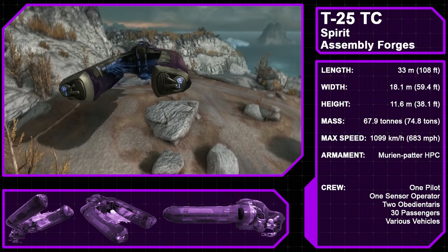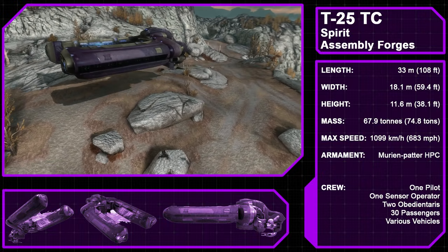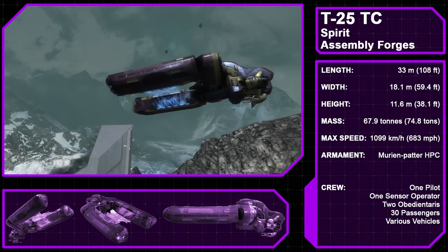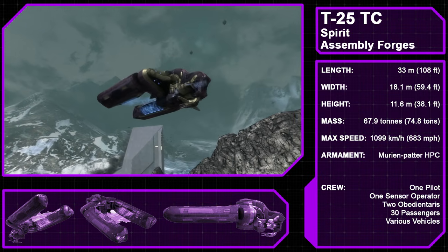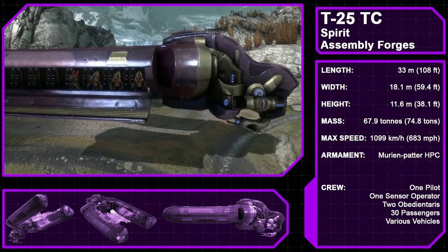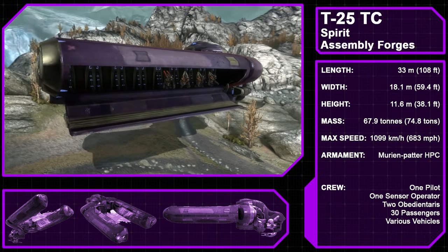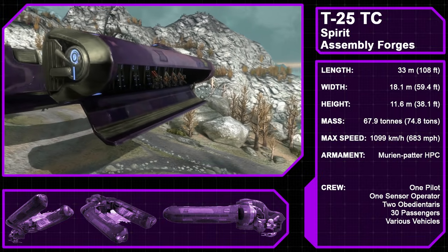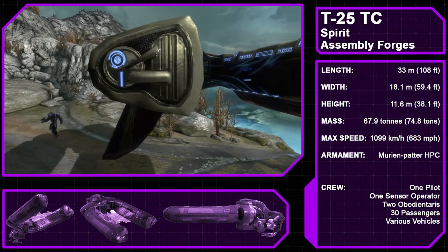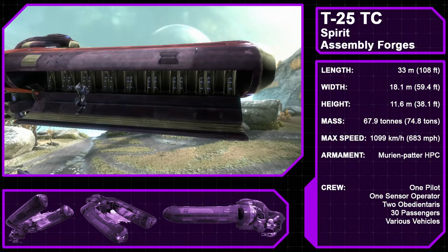The Type 25 Troop Carrier, commonly called the Spirit — jokingly called the Tuning Fork by UNSC ground troopers — and known to the Covenant as a Dextro-Zur class dropship, is used to ferry troops to and from the battlefield, manufactured by the Assembly Forges. The Spirit features a cockpit for a pilot and sensor operator, usually grunts or jackals, and can carry up to 30 troops into battle, deployed from two personnel bays. Between these two bays is a gravity hoist capable of carrying two light vehicles or one heavy vehicle. A low-mounted heavy plasma cannon provides defense when the dropship deploys.